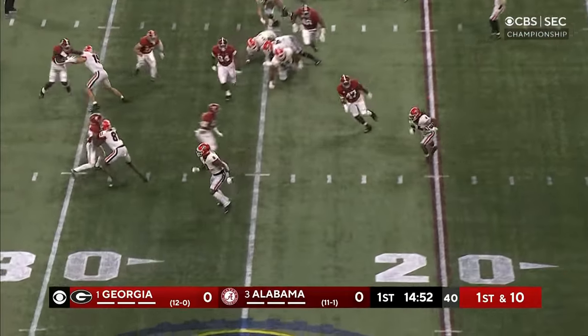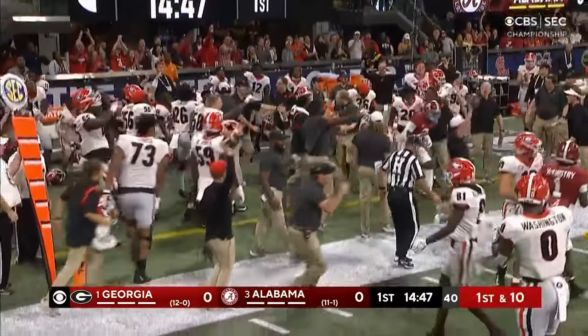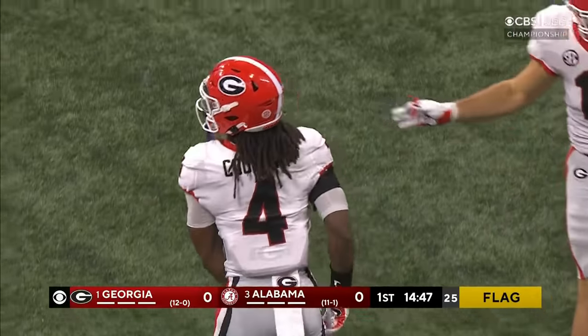Bennett flares it out to Cook. With a stiff arm, got away from one man, got it down the sideline, and immediately a first down Georgia. Fifteen more at the end — an over-aggressive late hit is going to tack on 15.